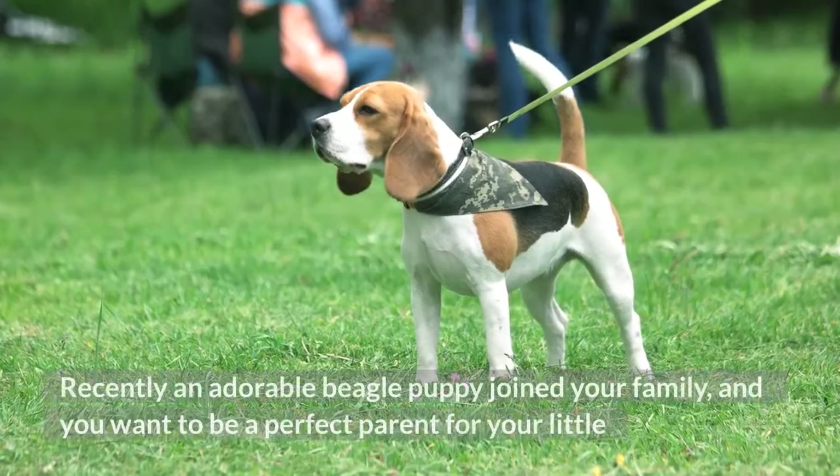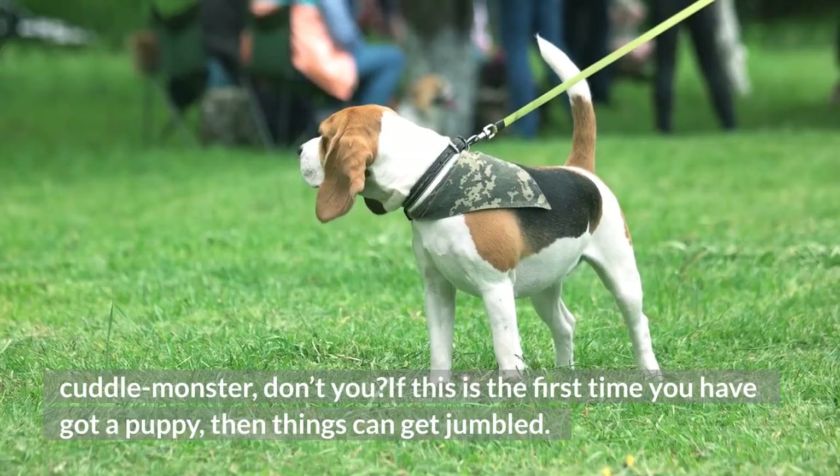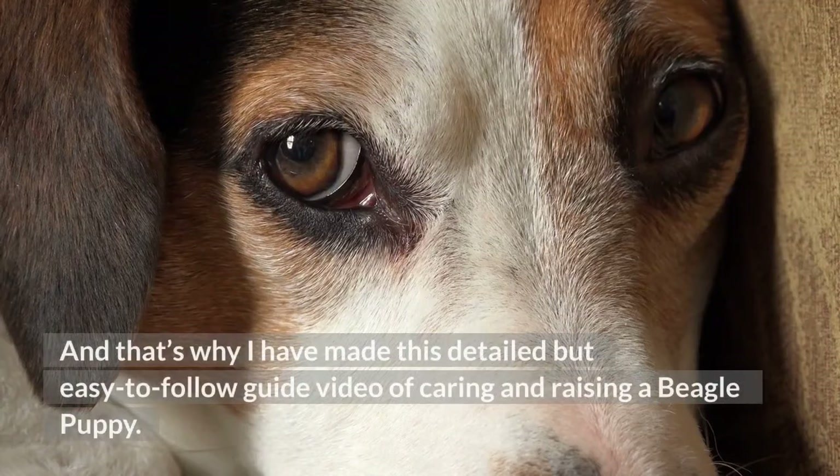Recently an adorable beagle puppy joined your family, and you want to be a perfect parent for your little cuddle monster. If this is the first time you have got a puppy, then things can get jumbled. The first hour, the first day, the first week, the first month, the first year is the most crucial part of a beagle's foundation. That's why I have made this detailed but easy-to-follow guide video of caring and raising a beagle puppy.